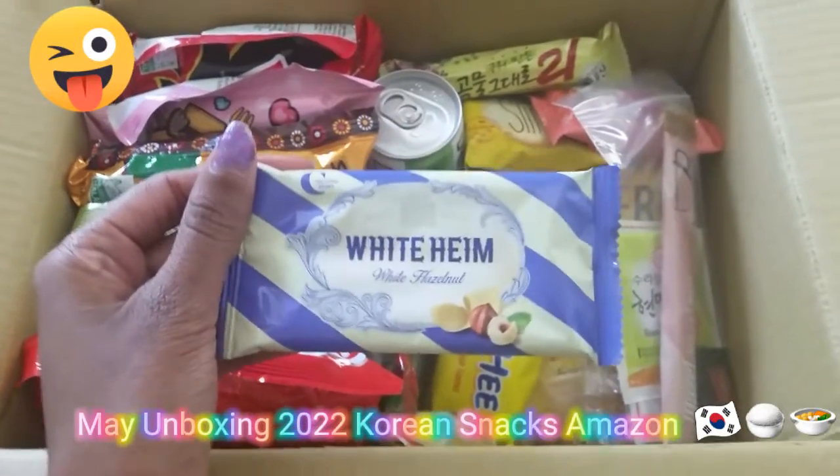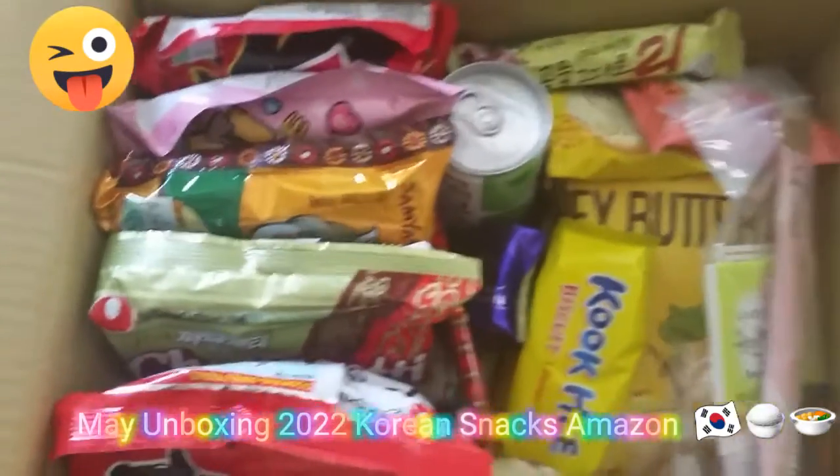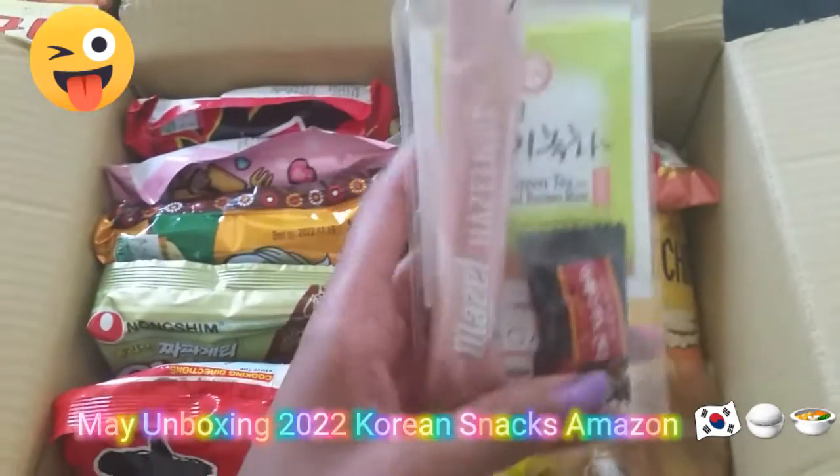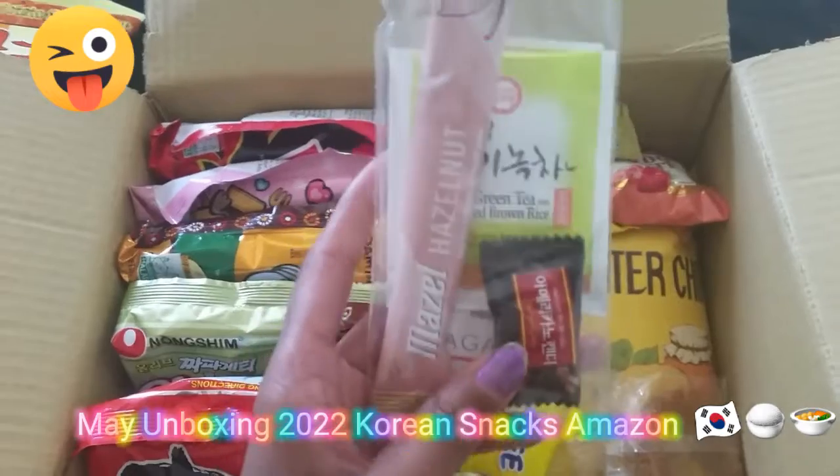And I also had this in my Korean snack box. And look, they even gave me some tea and some coffee, which is what I'm going to try today.